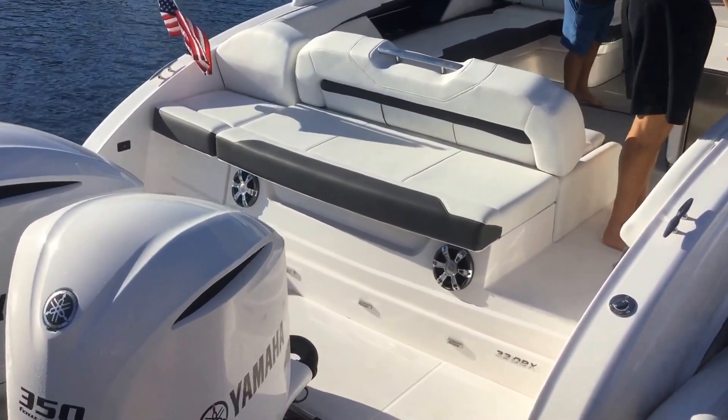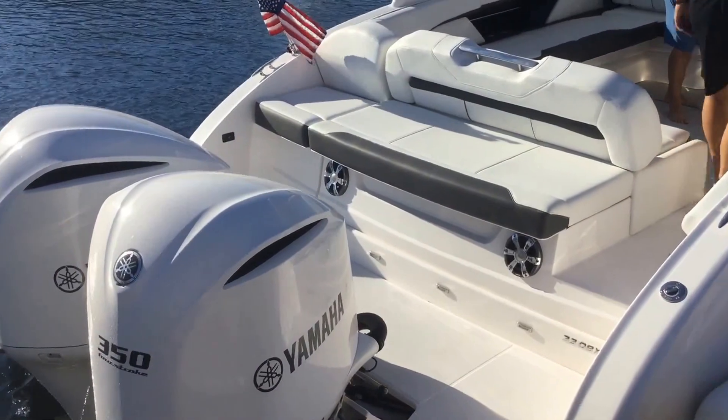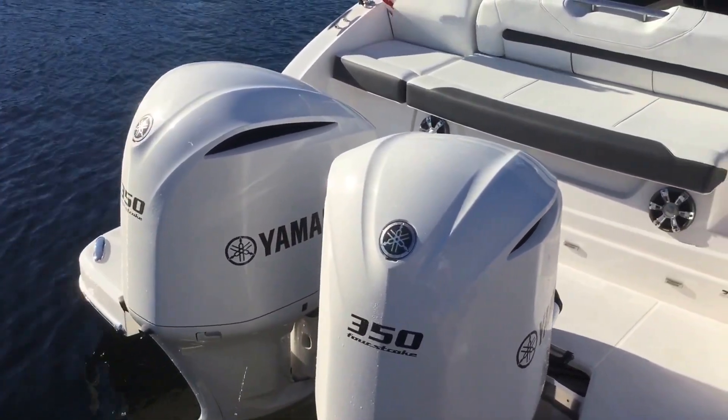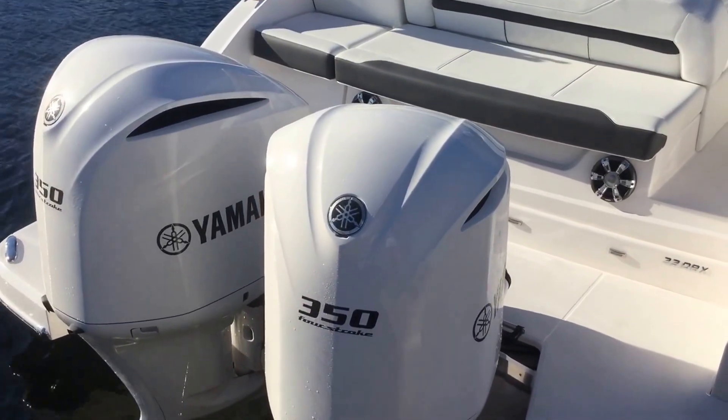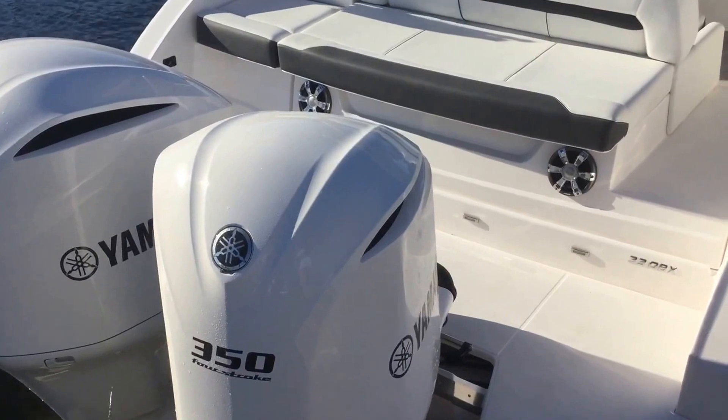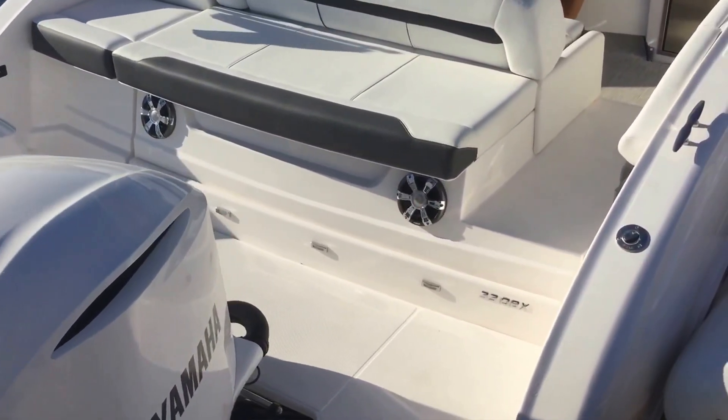This is the 2017 Regal 33 OBX. As you can see in the back, we've got twin 350s. This boat is a speed demon — the 350s are getting 60 some miles per hour. Very quick, very quiet, very neat boat.